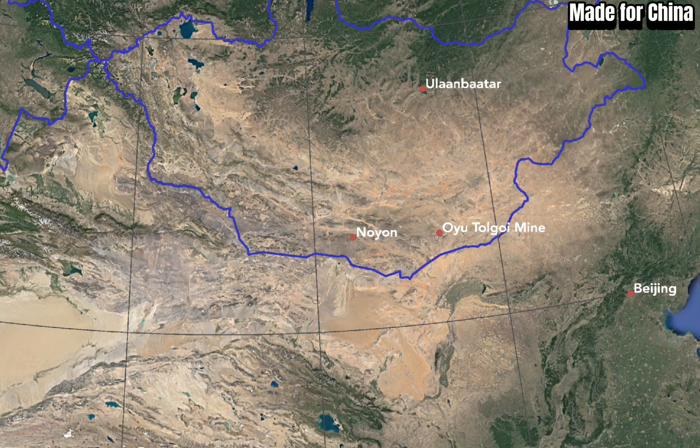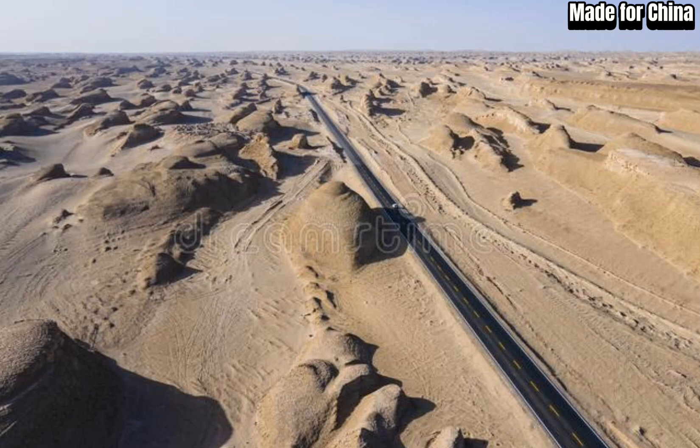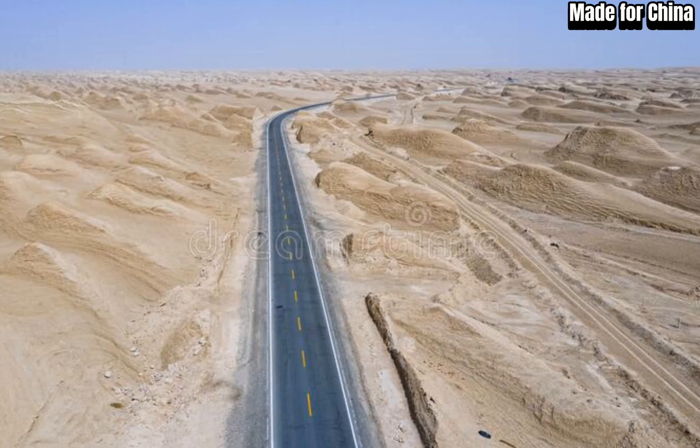Thank you for joining us today. If you enjoyed this video, please give it a thumbs up, share it with your friends, and subscribe to our channel for more thought-provoking and inspiring content. Together, let's create a greener, more sustainable future. Until next time.